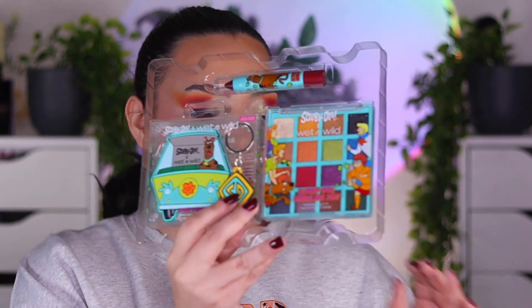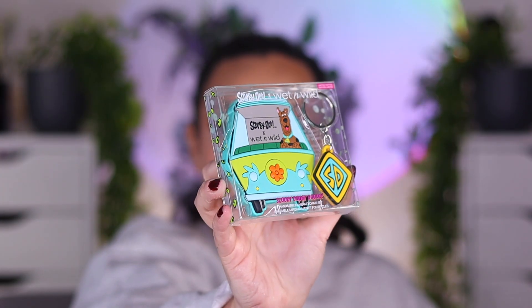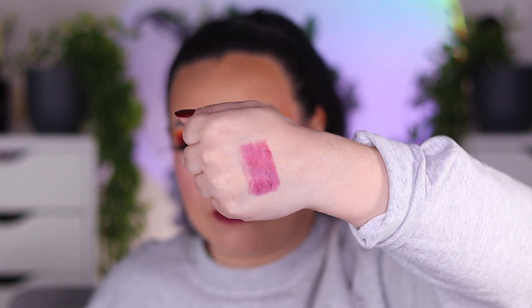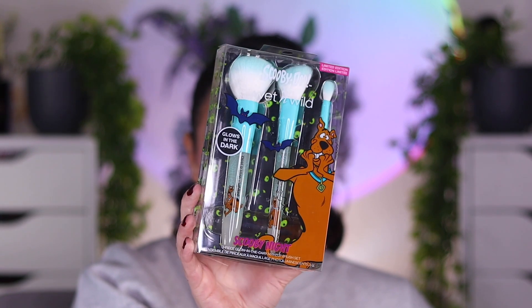It also comes with two little panels and that is the rest of the collection. There is a really cute little mirror. There is going to be the lip crayon — there is only one in the PR box but I believe there are two in the collection. They retail for $7.99 a piece, and the shade that comes in the PR box is called Pup Cakes. There is also the three-piece brush set, which glows in the dark, retailing for $12.99.